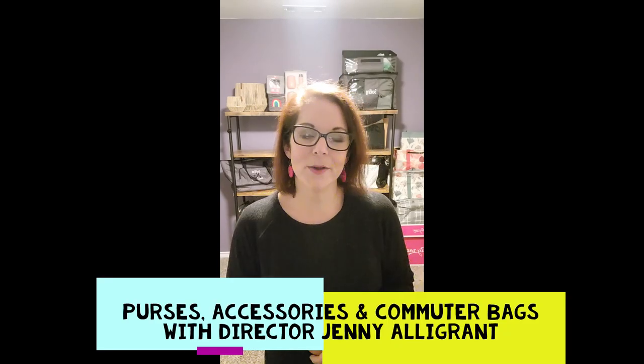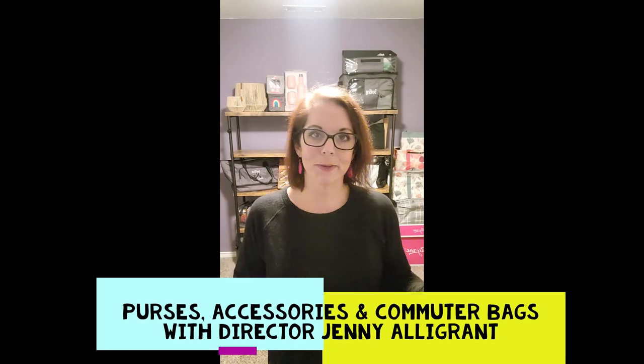Hey, thanks for watching. Jenny Allegren here, director with 31, and this video is all about purses, totes, cross bodies — finding you the best solution for your day-to-day, whether you're looking for something small or something larger. We have so many options and I'm here to show you just a few of them. Be sure and check out all the options on my website so you can see other prints as well as other products you won't find in this video.